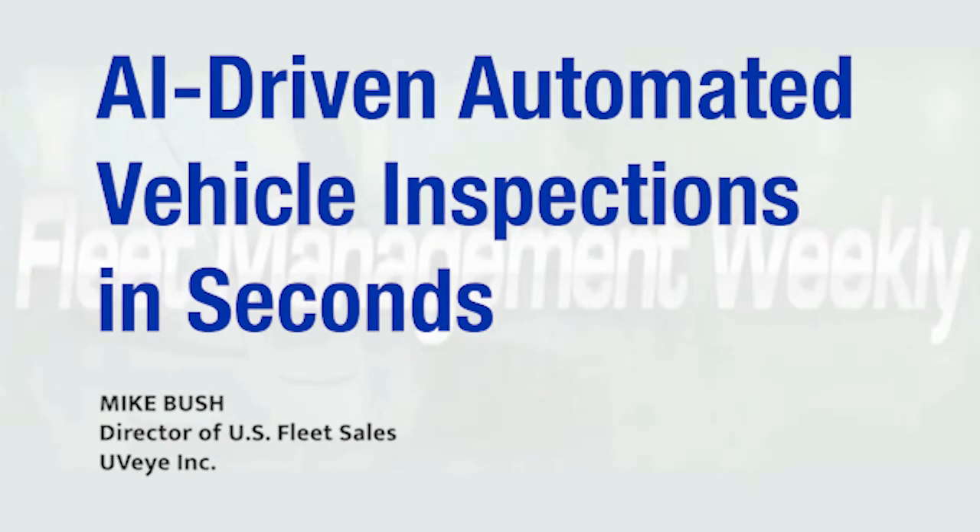AI-driven automated vehicle inspections can let you know about any critical issues in seconds. And that means improvements to uptime, efficiency, and safety for your fleet.